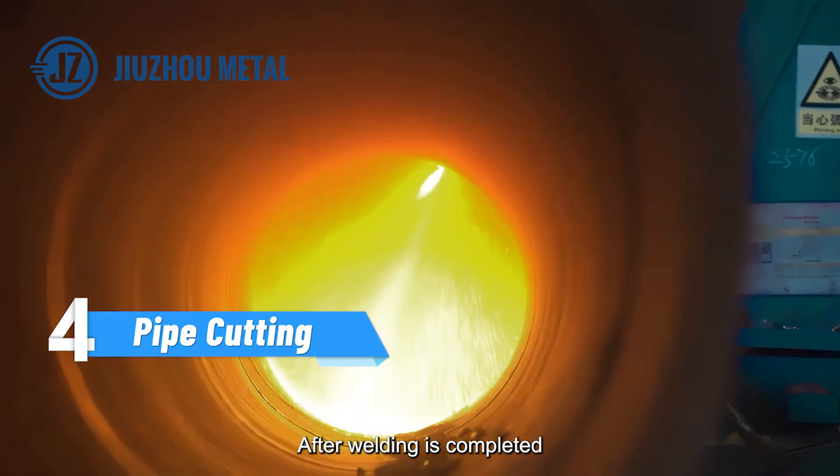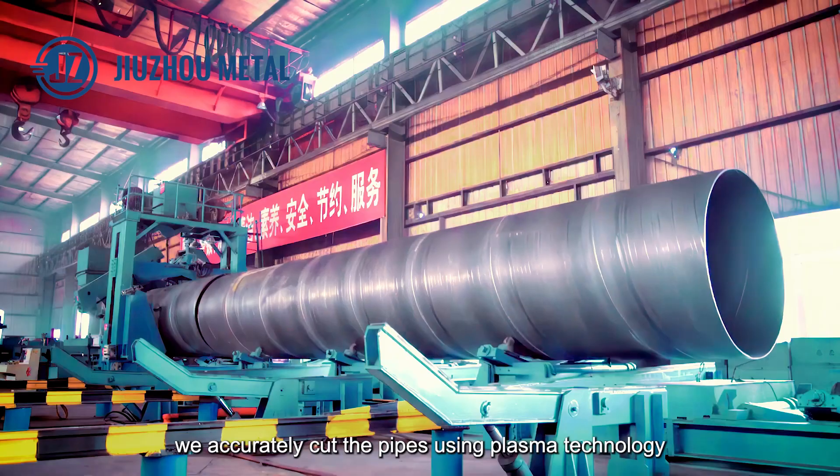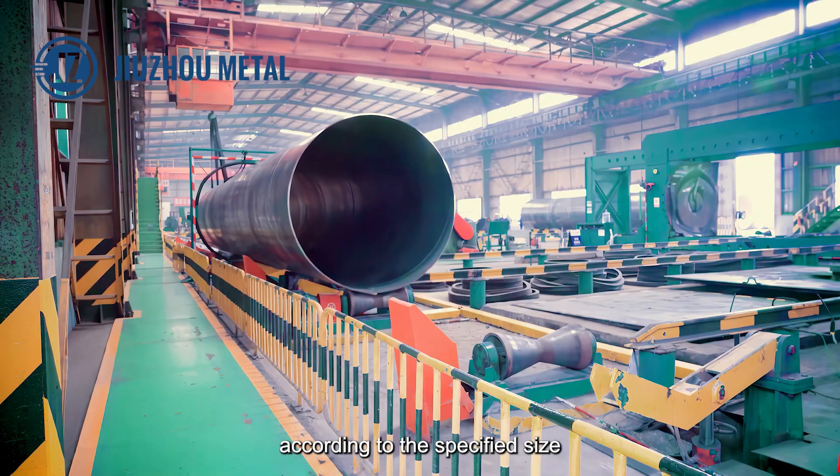After welding is completed, we accurately cut the pipes using plasma technology according to the specified size.